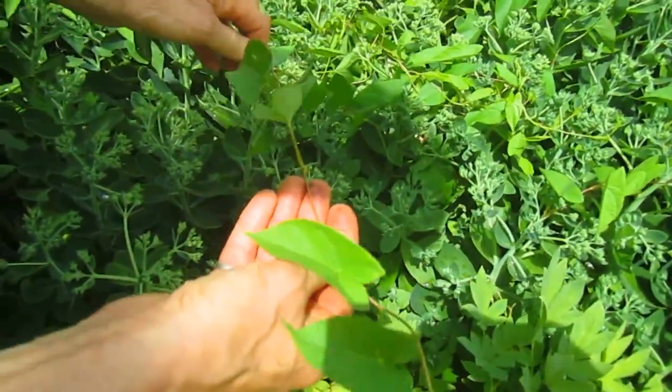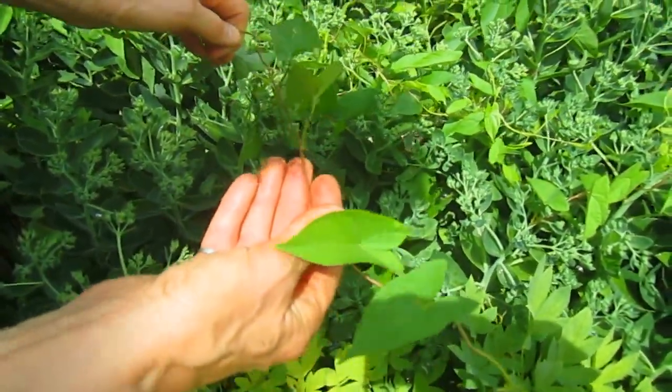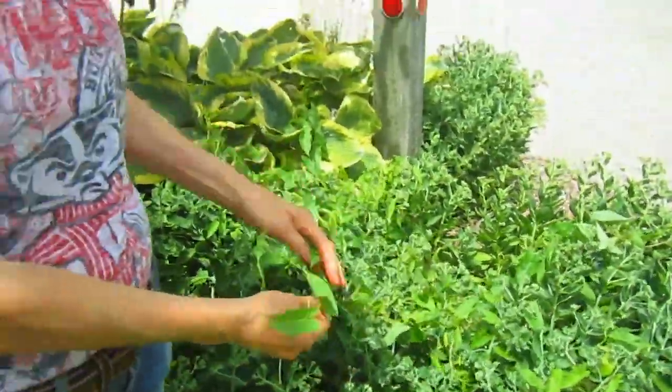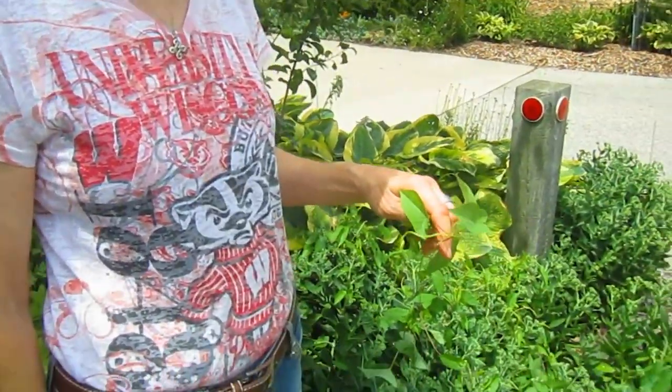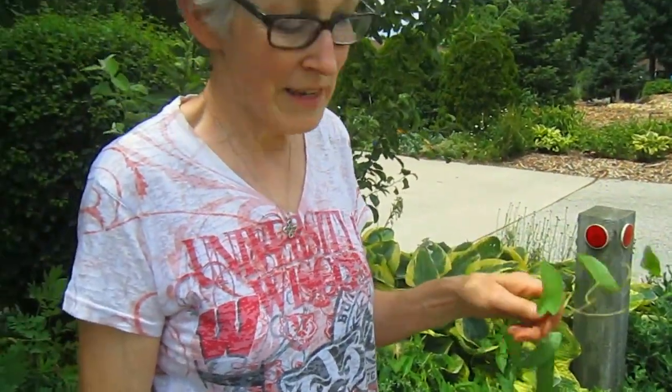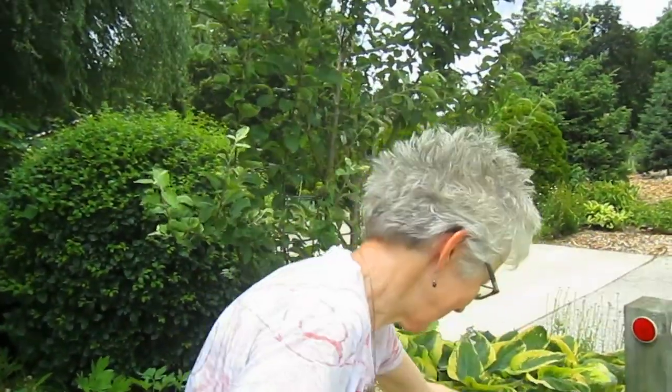These are morning glories. I planted these almost ten years ago. They were very pretty, but even though I tried to get as many flowers off of them as possible and pull them out before they went to seed, some of them went to seed anyway. The seeds keep rejuvenating themselves every year, and they strangle everything around here — they can get so invasive, they'll climb the apple tree.